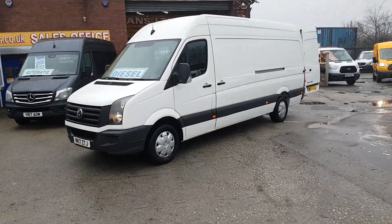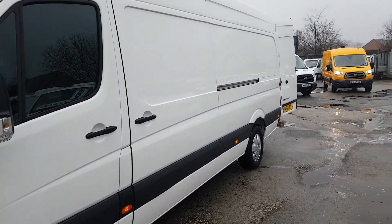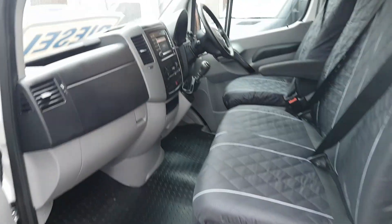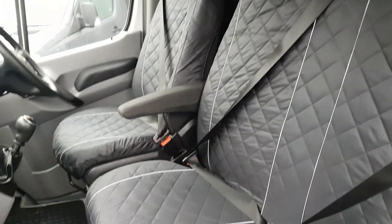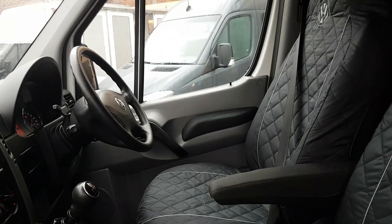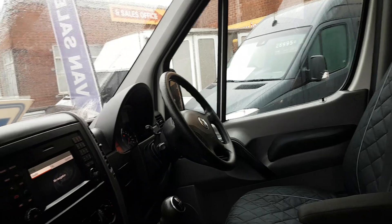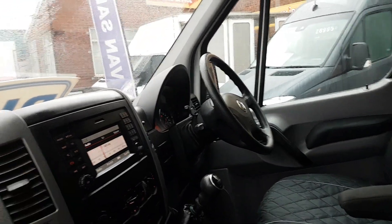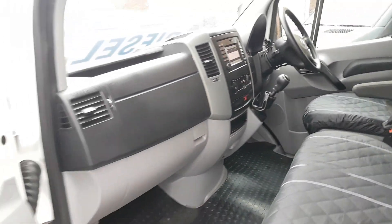Got upgraded wheel covers — there it is, the high roof four-meter panel van. Nice and clean in the cab area. It's got the upgraded VW seat covers, three-seater cab, driver's armrest seat, armrest on the driver's door panel, also Bluetooth, cruise control, multi-function steering wheel, and pre-wire navigation system.